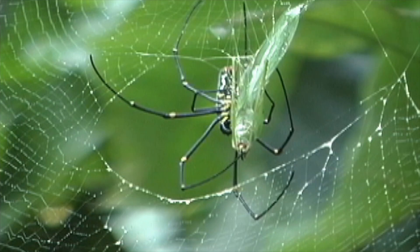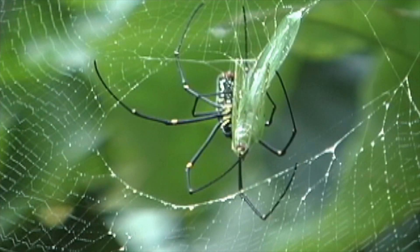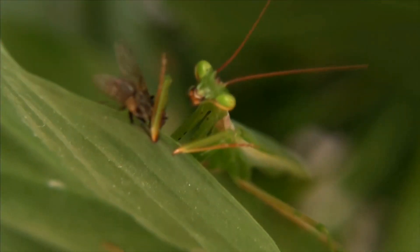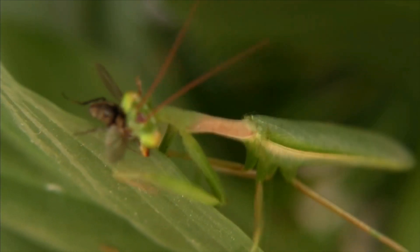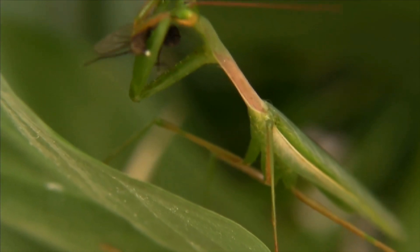Spiders are carnivores. Spiders catch and eat insects. Some spiders eat other spiders. Even some insects, like the praying mantis, are carnivores too. A praying mantis is a hunter that is always looking for other small animals to eat.